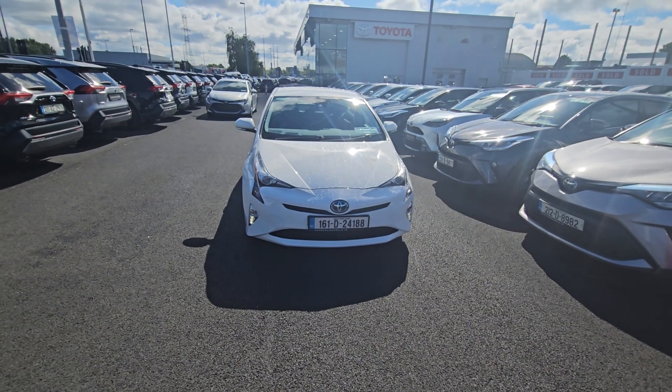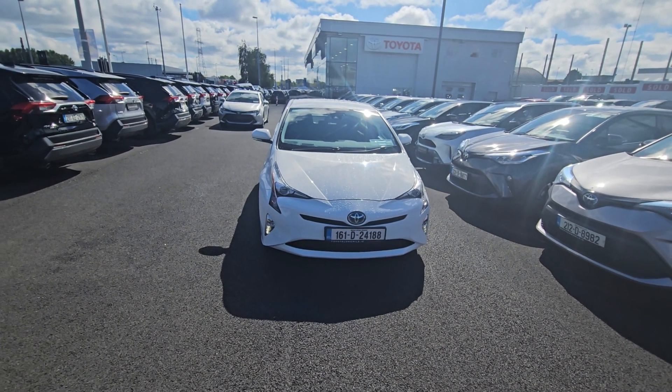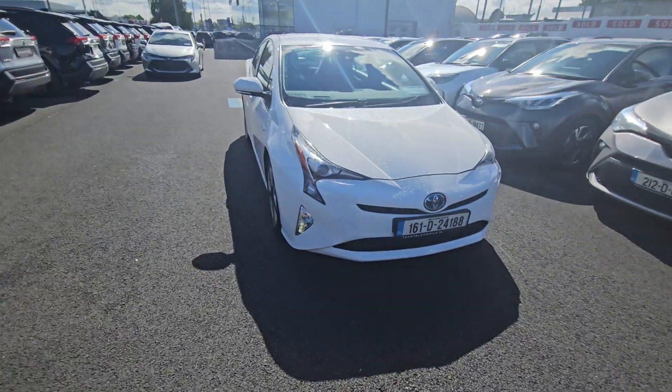Welcome to Toyota Longmile. Just arrived into stock today, a 2016 Prius Luxury model. There's a huge spec in this car and it's only 70,000 kilometres.